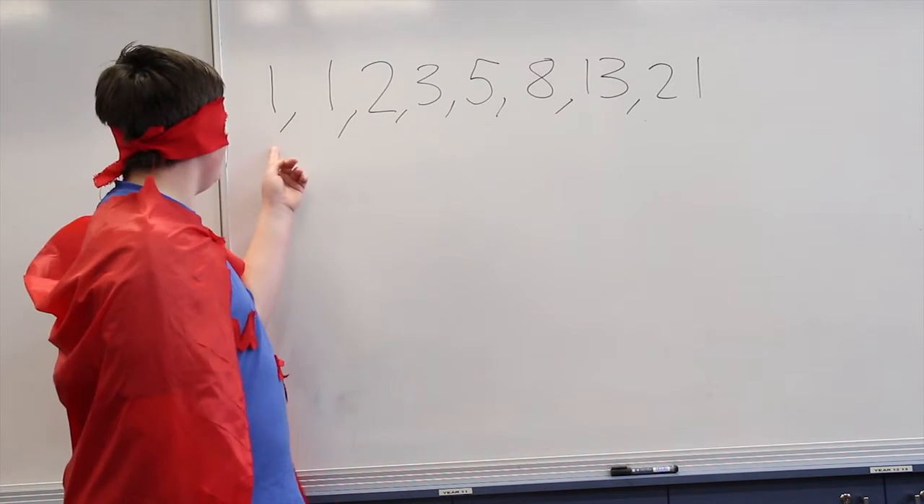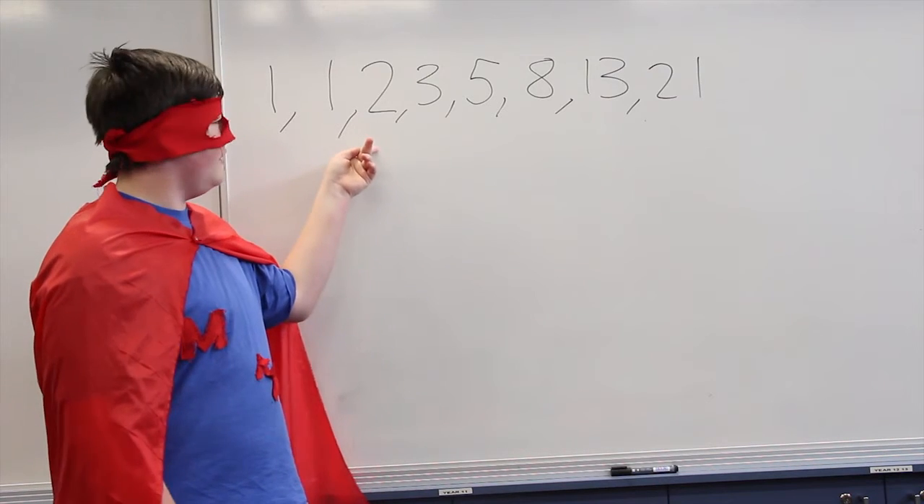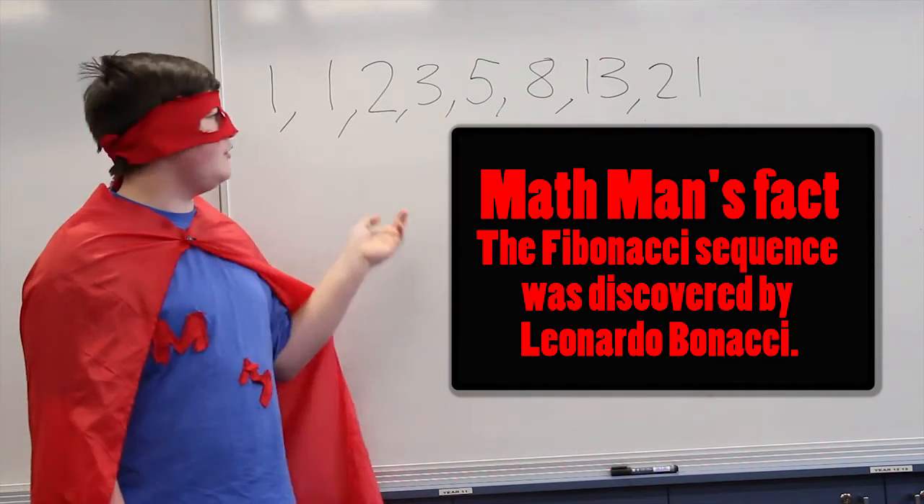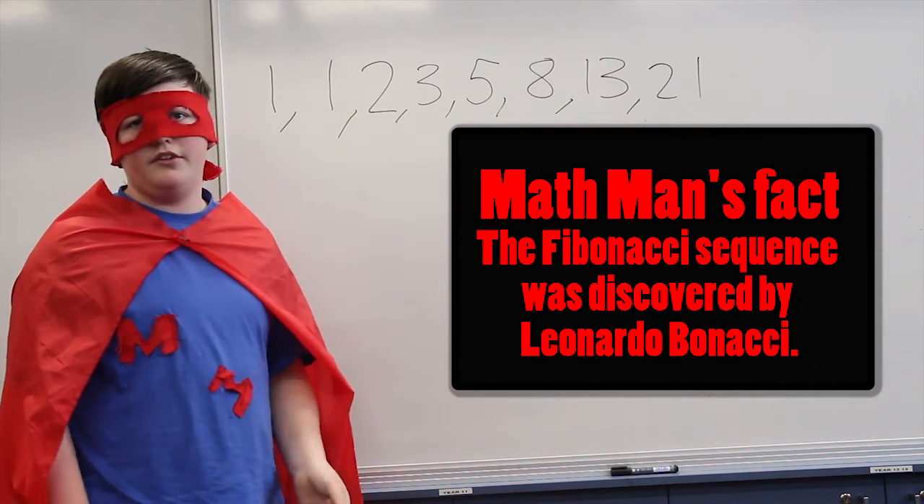Okay, so class, all you're going to do is add the two previous numbers to get the next number in the sequence. So, for example, one plus one is two. Two and three is five, and so on.